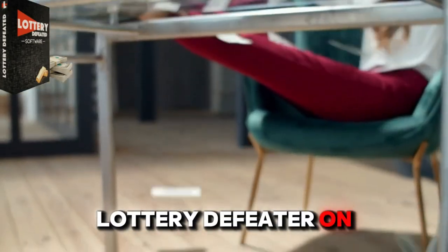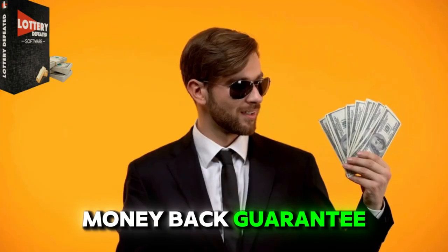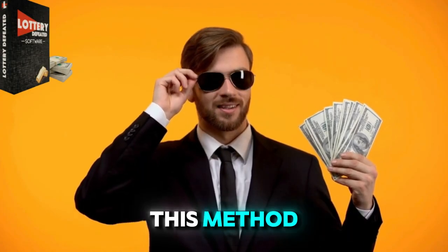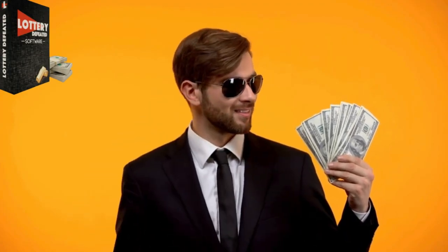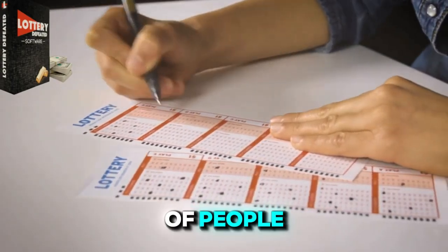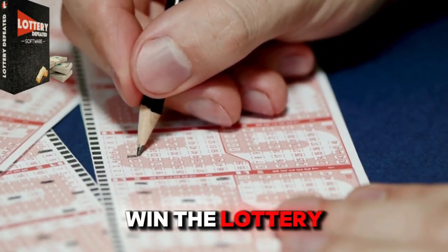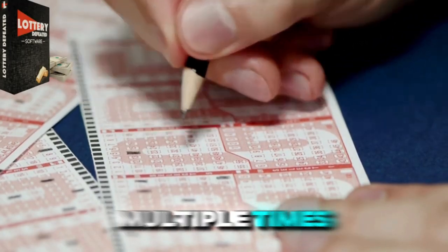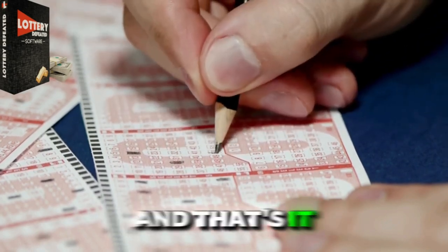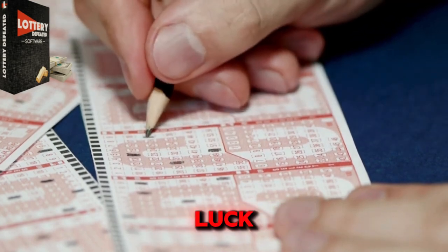You can get Lottery Defeater on the website I have linked below with a 60-day money-back guarantee. That's how much they're confident in this method, you guys. Also on the official website, you can check out real reviews of people who have bought this software and actually were able to win the lottery multiple times. So if you don't believe me, just check it out for yourself. And that's it for today. I wish you all the best of luck. See you later!